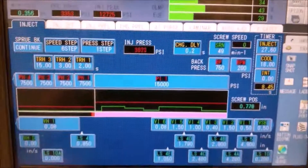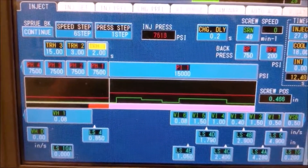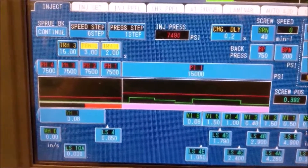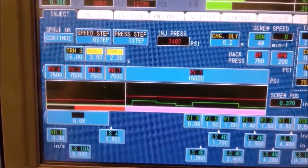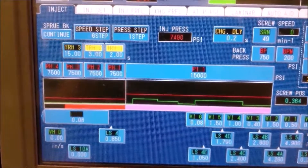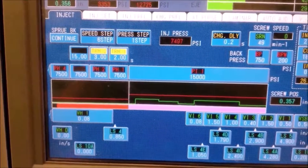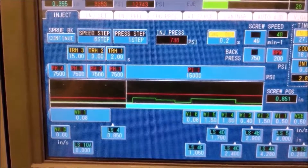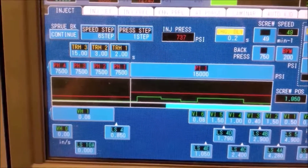You can see the injection pressure, and in pink that's the plastic melting and moving through the barrel. There's a screw inside the barrel that spins and injects the plastic into the mold. What you're seeing in red is the plastic passing through the mold — there are four zones and it's all controlled and engineered for optimum efficiency and quality of the part.